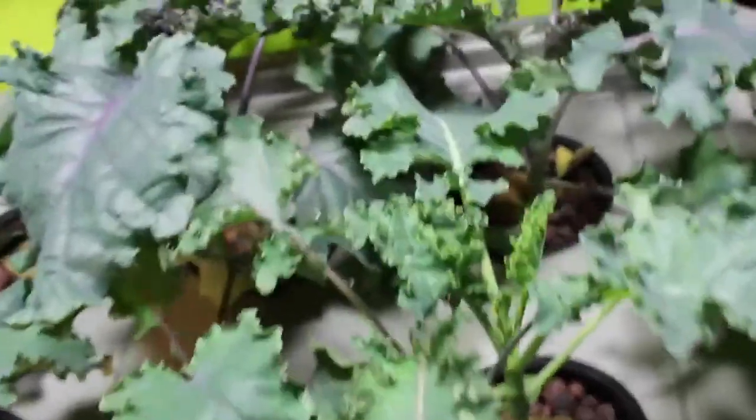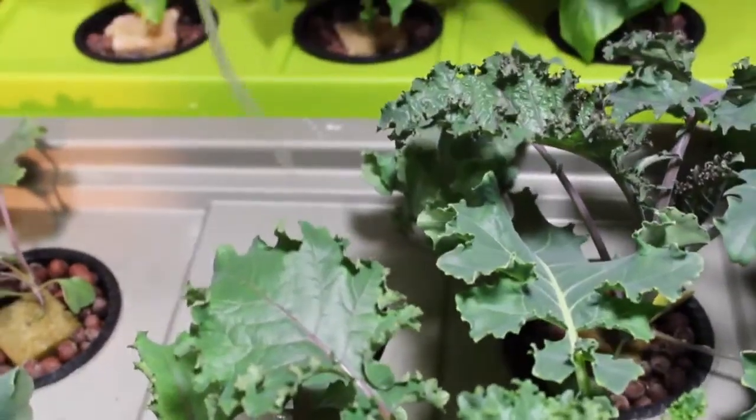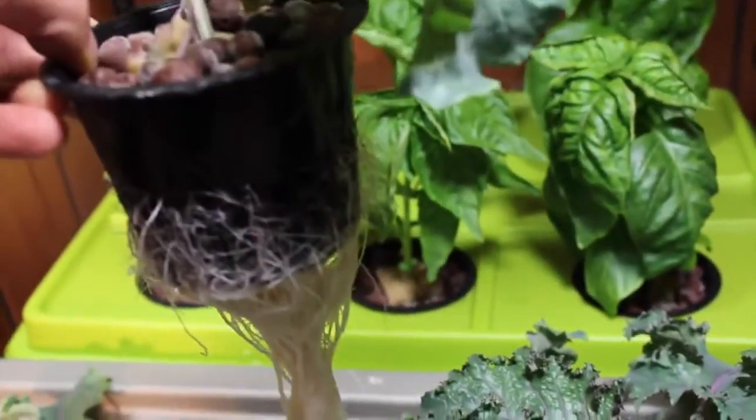Just how big these leaves are — I can't even imagine how big they're going to get. Take a look at this awesome root growth on here. I just love it.